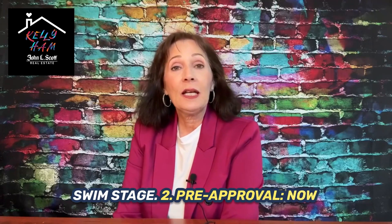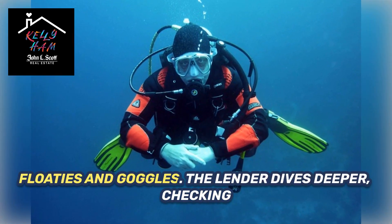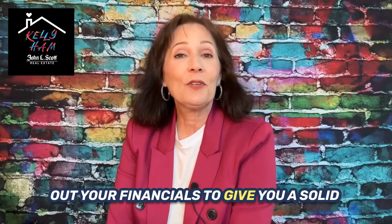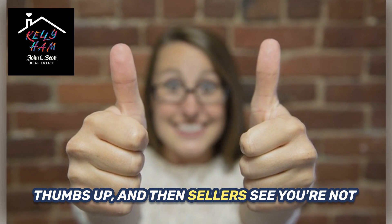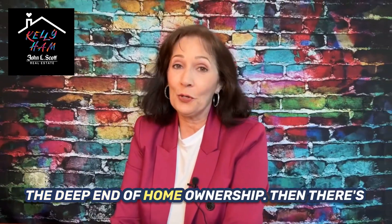Number two: pre-approval. Now we're getting serious. It's like putting on your floaties and goggles. The lender dives deeper, checking out your financials, to give you a solid thumbs up. Sellers see you're not just splashing around — you're ready to dive into the deep end of home ownership.